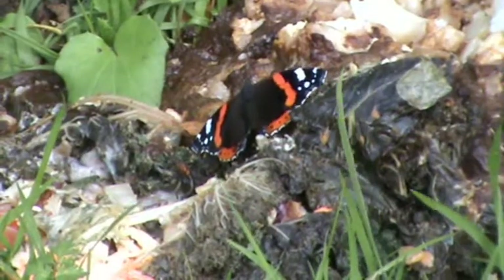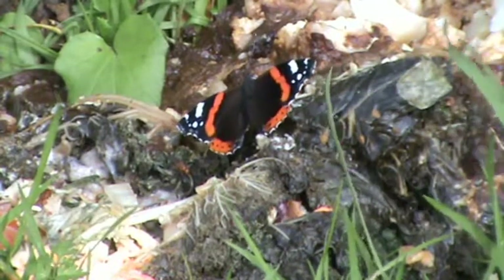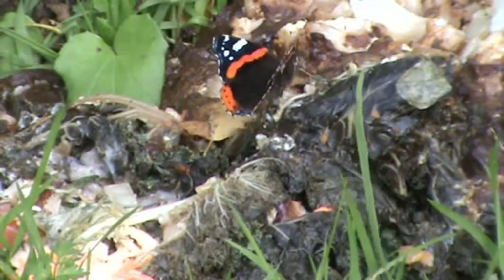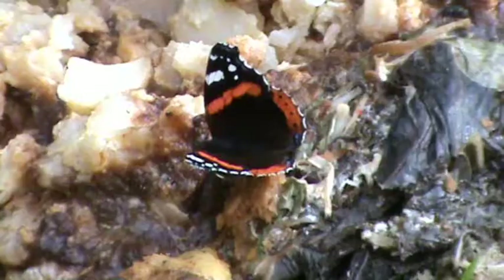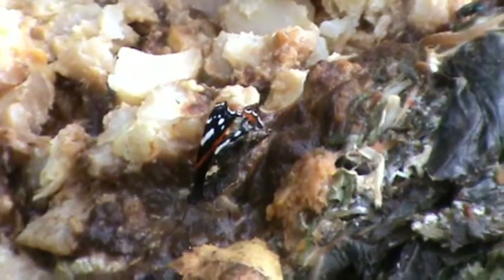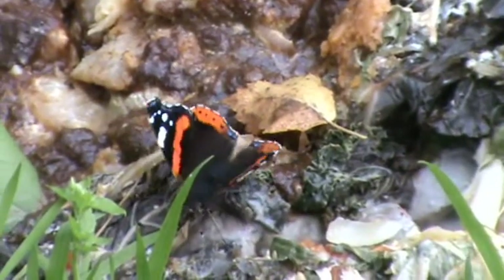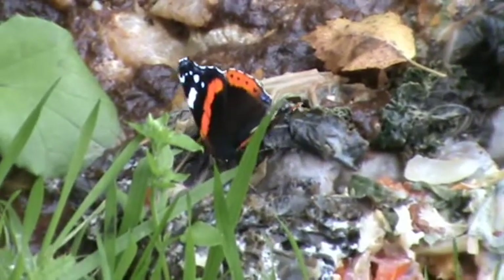I can't believe on a damp October day here I've got a red admiral butterfly! It looks like there's some food been chucked away here — tomatoes, bits of bread, all sorts. There's your red admiral — look at that, he's feeding on the food. Normally you wouldn't get this close; he's just cold. We're heading along the top with great views on the right-hand side through the trees.